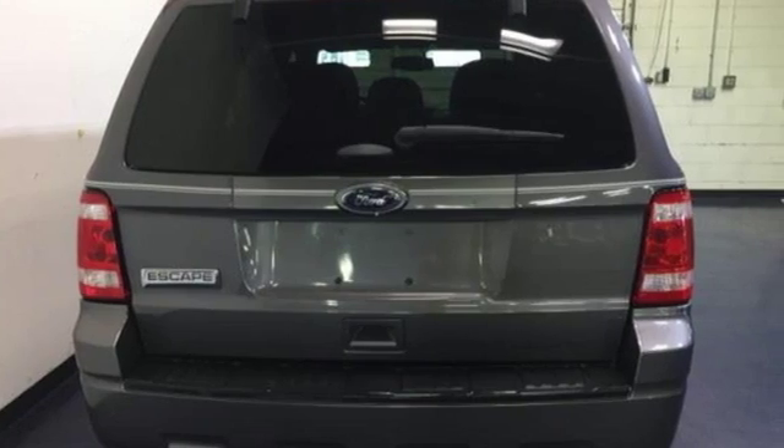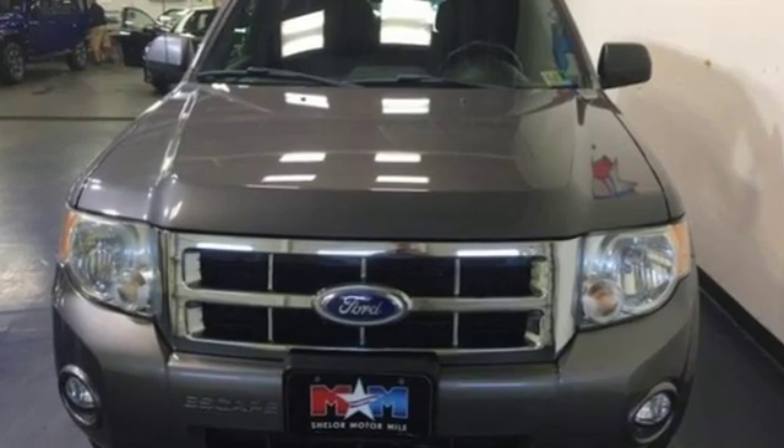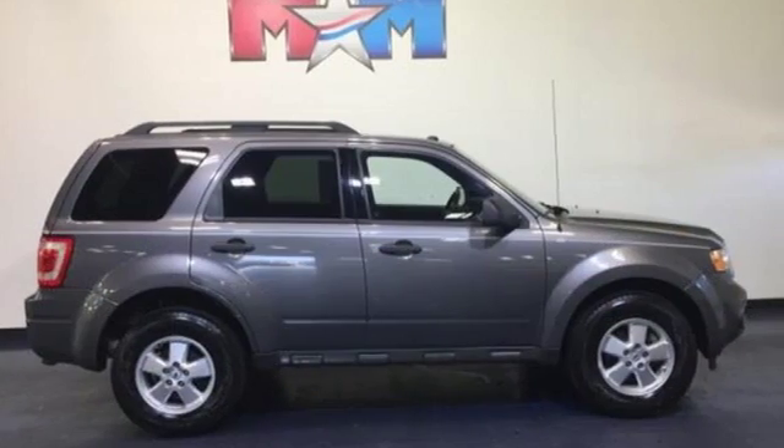Automobile calls it a fun-to-drive crossover with great space utilization, a fantastic infotainment system, and new engine and transmissions to match. Built on tradition, built to last — Ford.